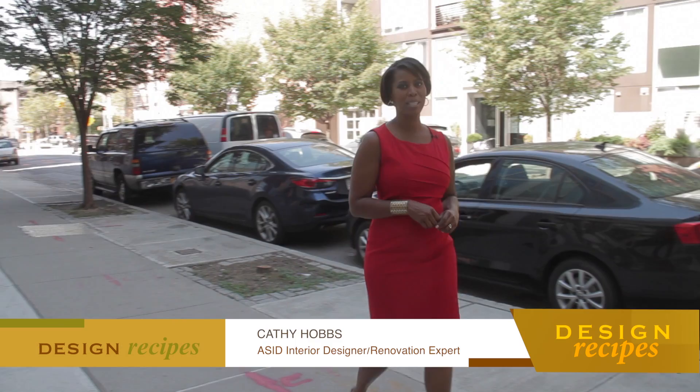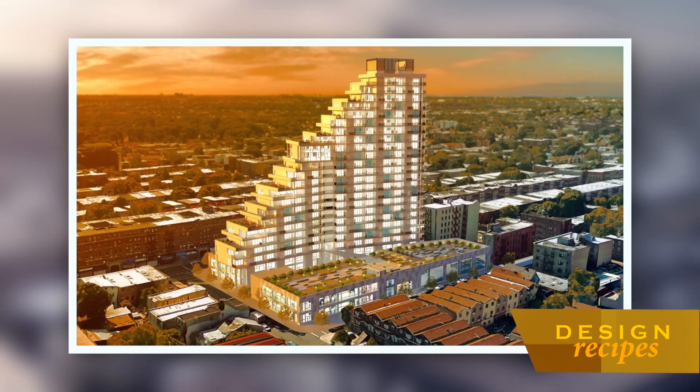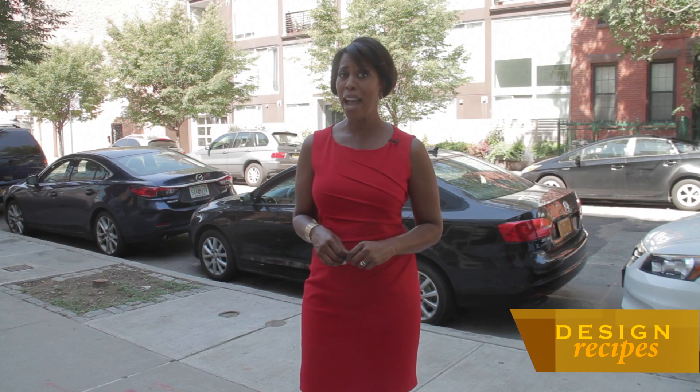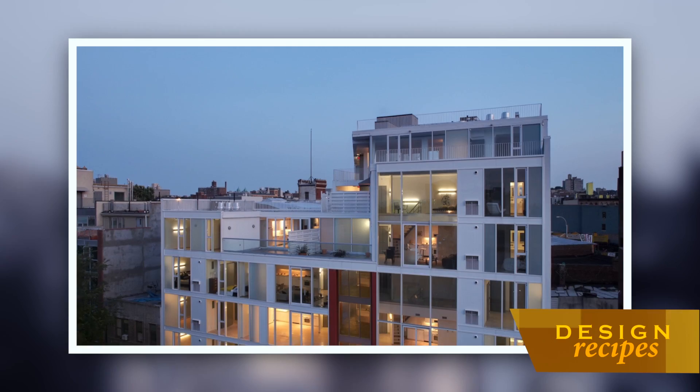Welcome back to Design Recipes, everyone. I'm Kathy Hobbs. The brand Hello Living has indeed made a name for itself in Brooklyn, known for innovative design, modern technology, and luxurious and creative, if not out-of-the-box finishes. The brand is more than a decade in the making, and the story behind the brand relates to one man and a vision.